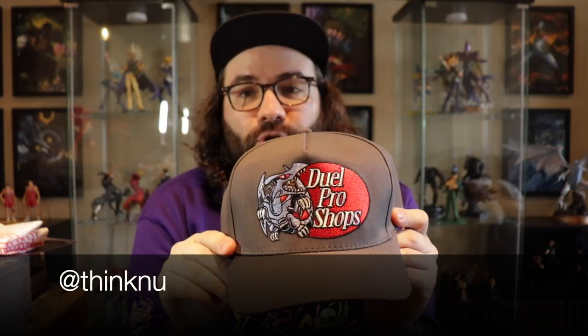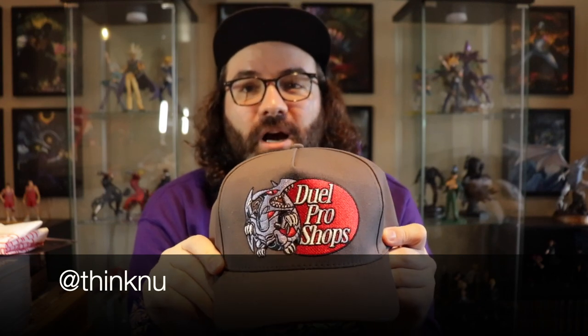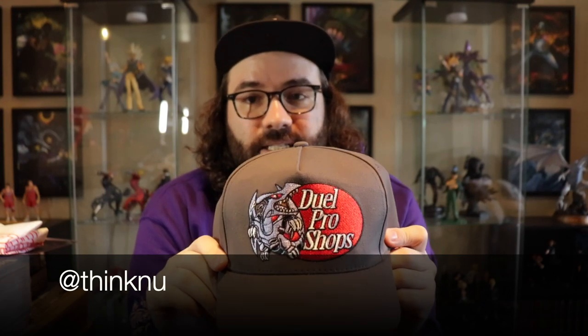I got this hoodie as well as this hat, and I absolutely love the hat. Dual Pro Shops — obviously a play on Bass Pro Shops. It is hilarious and fantastic. This is the Red Eyes Black Dragon version, but there's also a Blue Eyes White Dragon version — a light blue cap, same exact design, but with a different dragon on it. So very excited to have that.